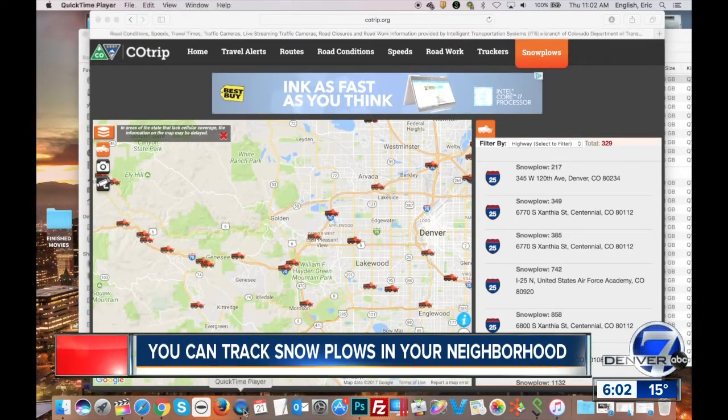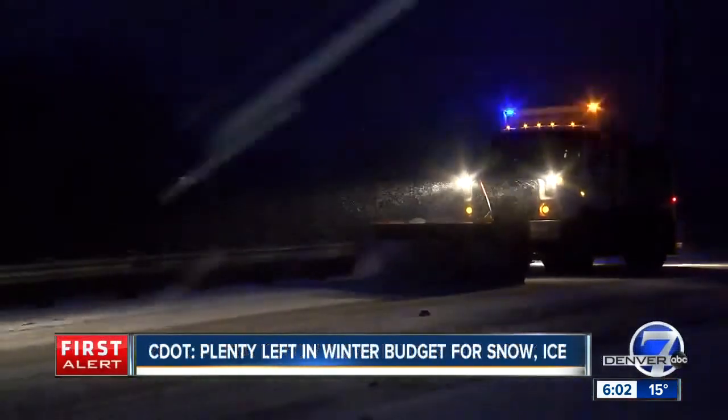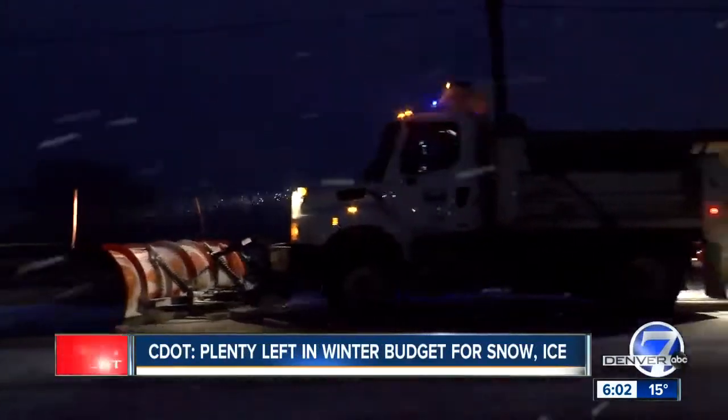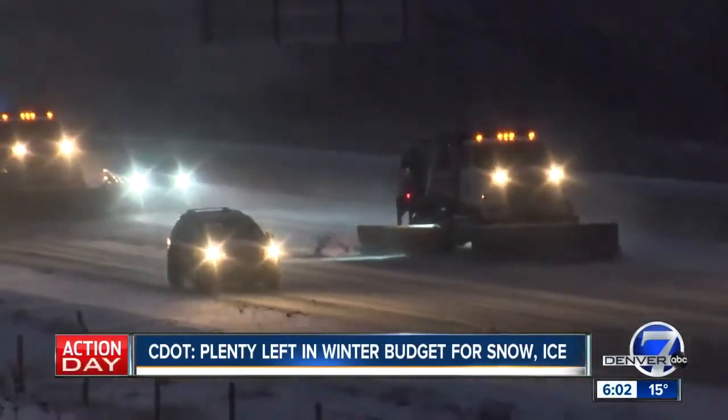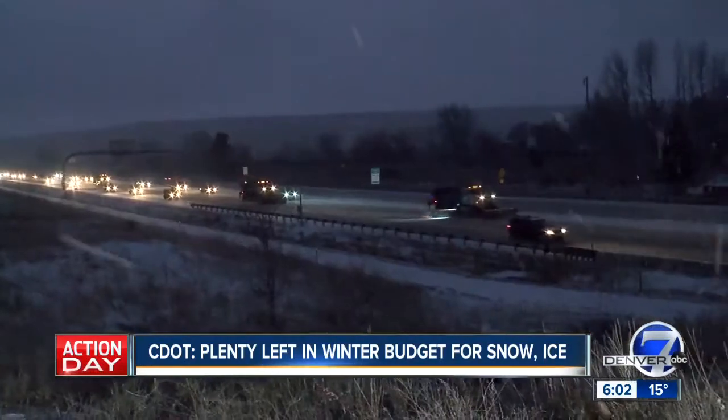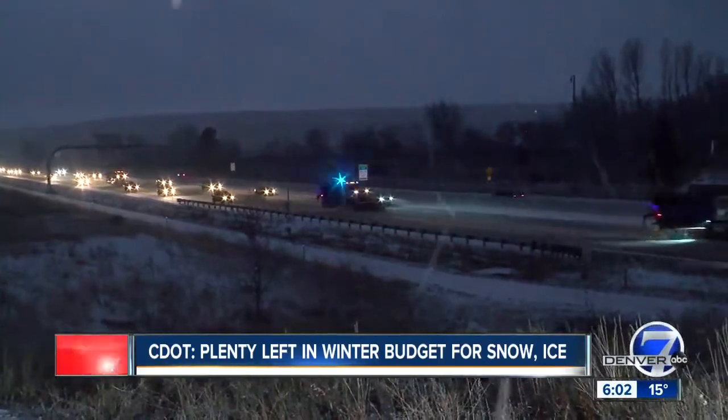This is one of the first times CDOT has had to dig into its pockets this season to prepare for winter weather, and that's really good — it's saving them a lot of money. They actually still have 84% of their budget left for the rest of the season, which is a pretty good thing considering most of our snow here in the Denver Metro area falls in March. Reporting live downtown, I'm Adam Hammond. Back to you.